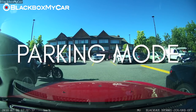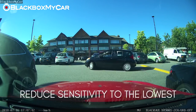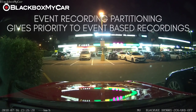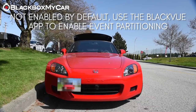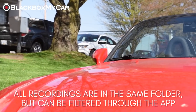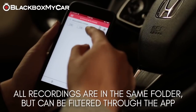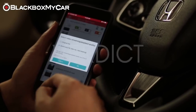Generally speaking, Blackvue's parking mode is very sensitive with the default setting, and I would always recommend reducing the sensitivity level to the minimal setting. The DR900S 2CH has event partitioning just like the DR750S, but this is still one area we feel Blackvue could improve upon. This feature is turned off by default, so you will need to turn it on through settings. Parking events, manual events, and driving events are all combined in the same file space, making it a bit more of a chore to sift through footage — though this is generally manageable due to file timestamps.